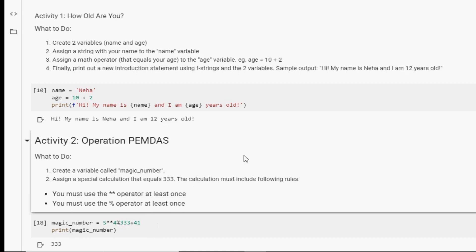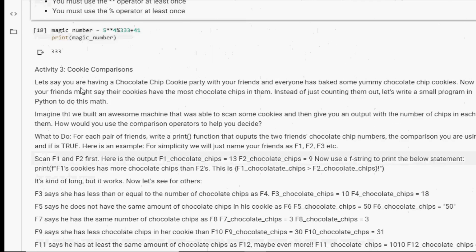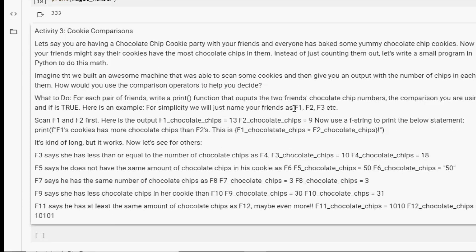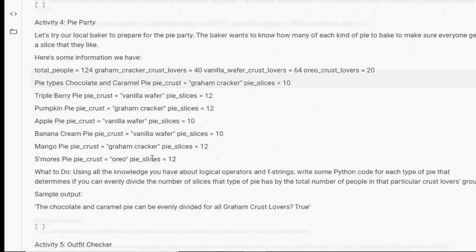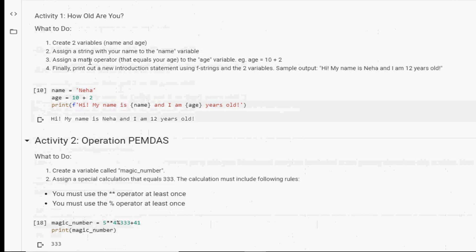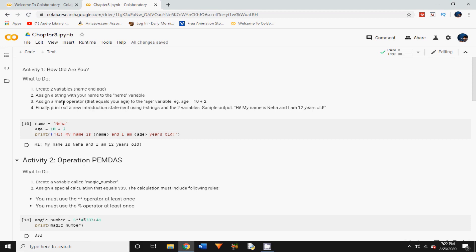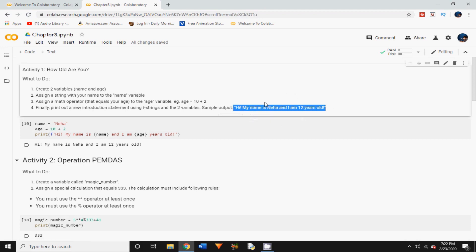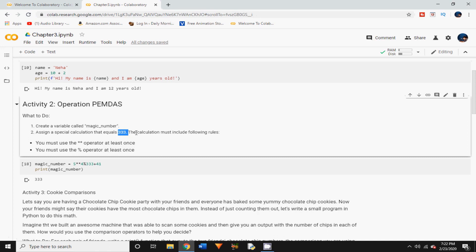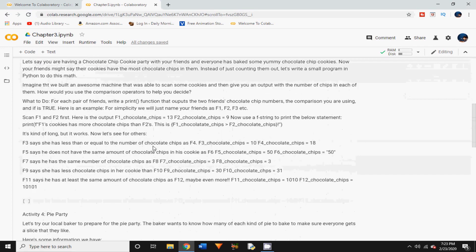I had so much fun doing these two activities with you guys, and there are so many more in the notebook — like Cookie Comparisons, Pie Party, Outfit Checker, and more. I'll be putting the link to this notebook in the description box so you can try all these activities on your own. Feel free to change things up: for activity one, mix up the sentence; for activity two, try reaching a different number like 530 instead of 333. There are so many ways to do these activities — just have fun!